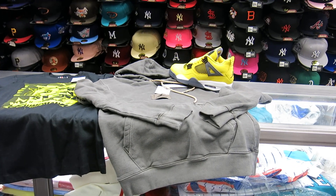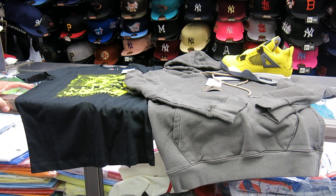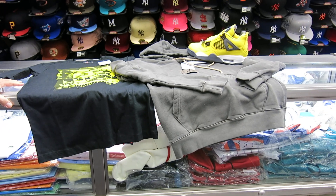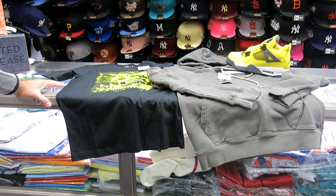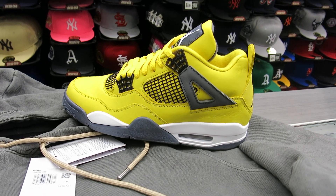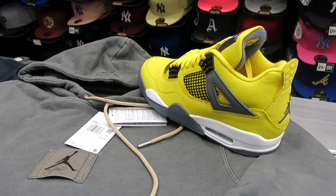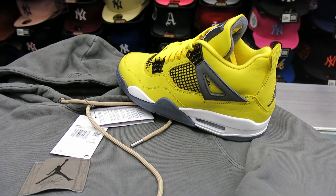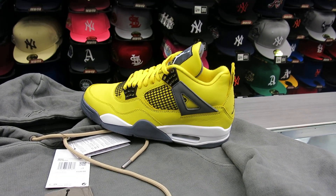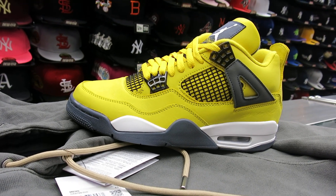That looks cool. It's a big shoe. The next shoe I'll be doing is probably the Bordeaux 6s. This is probably the biggest release, I think. The Lightning 4 — I didn't think I was ever going to see them, so they're cool. The next one would be the Bordeaux 6s. Take your last look — the Lightning 4s. Street Gear out.